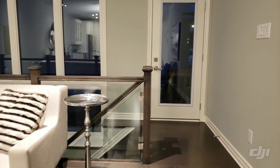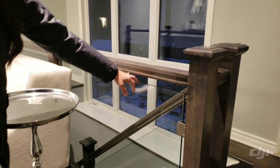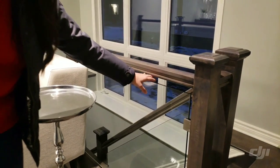Moving on to the basement — an important thing to notice is that the staircase in this model comes with glass, but generally they come with wooden spindles. Glass is an upgrade.